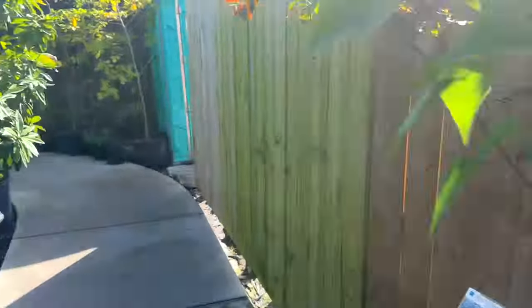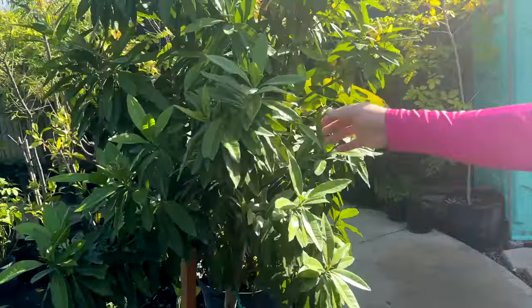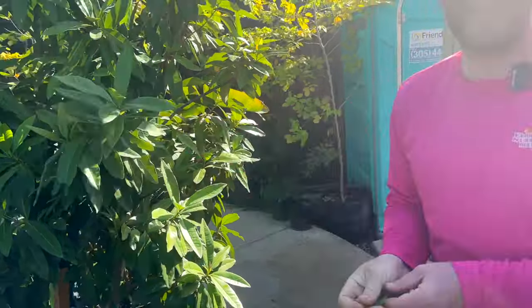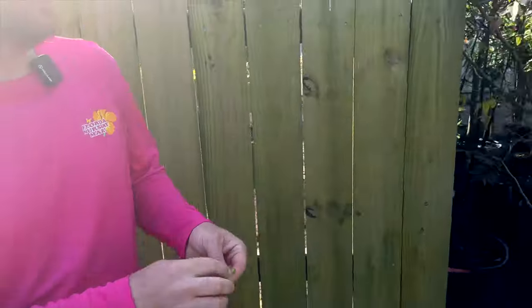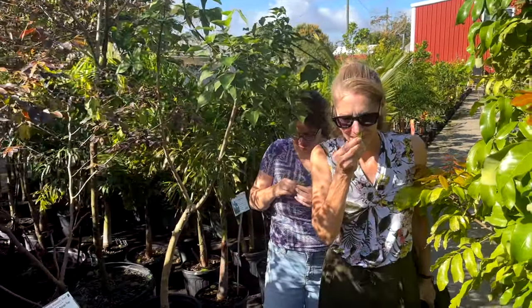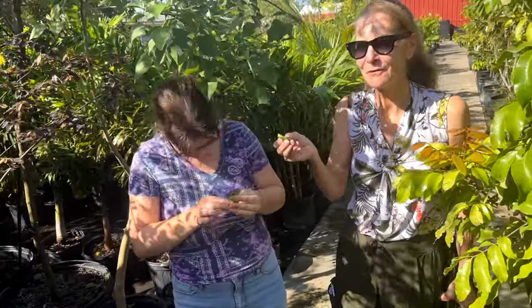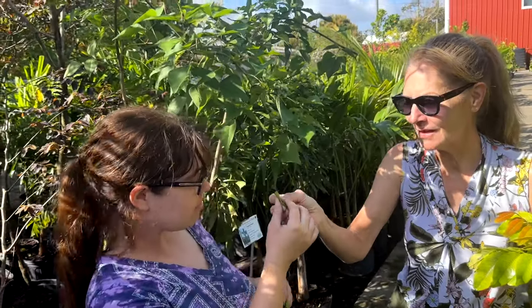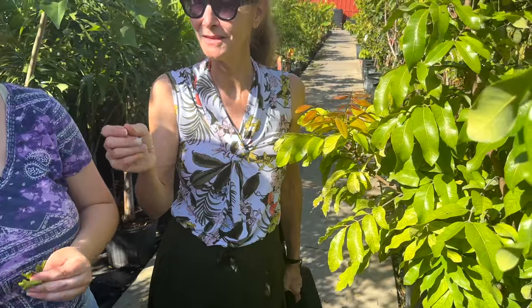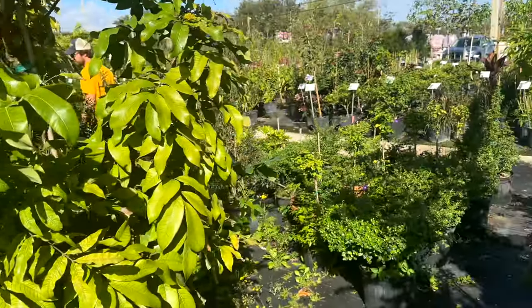And this tree right here is the allspice! Want to try this leaf? Yes — oh yeah, it definitely smells very similar to the bay rum! You've got so many fragrant plants — that's so great. You have everything for your senses here.